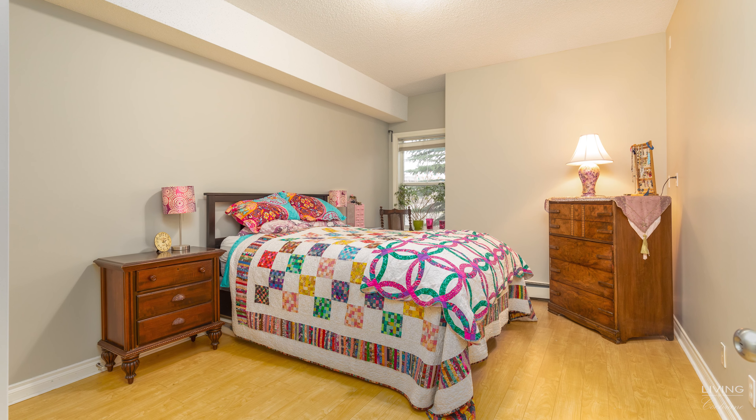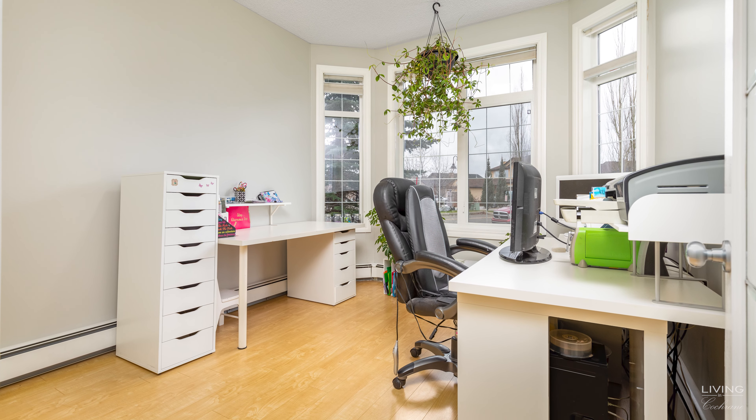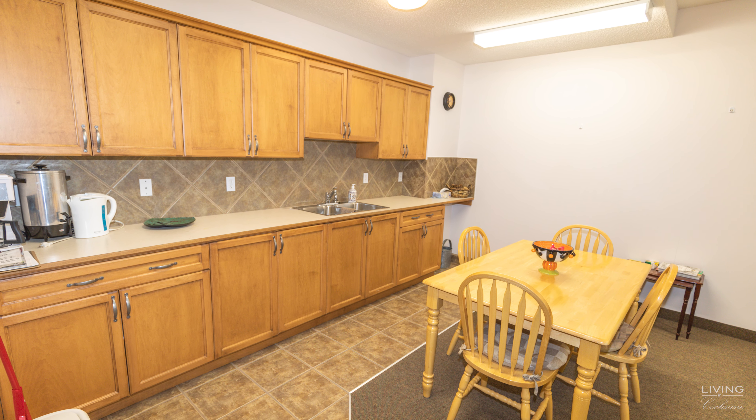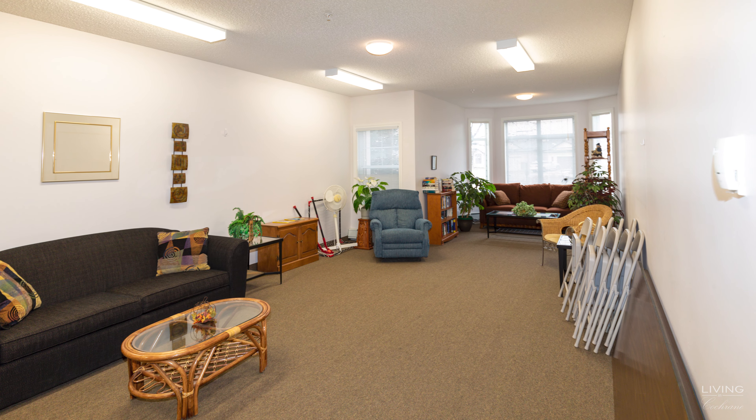The condo also has two bedrooms. The front bedroom has a beautiful bay window, and there is one four-piece bathroom and in-suite laundry with a storage area. The building itself also features an amenities room with a full kitchen — a great space if you have large company or lots of family coming over to visit.